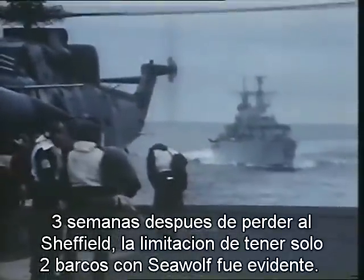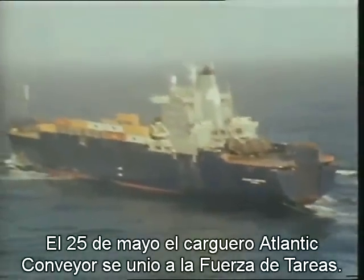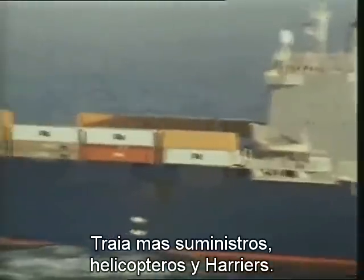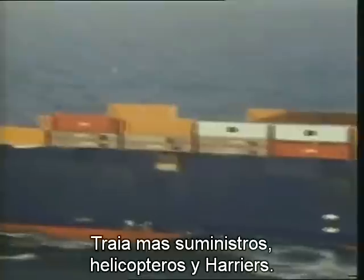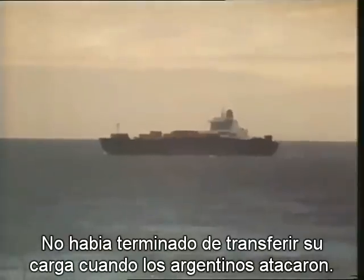Three weeks after the loss of Sheffield, the limitations of having only two ships with Seawolf were to become all too evident. On the 25th of May, the unarmed merchant ship Atlantic Conveyor joined the task force, bringing more supplies, including helicopters and Harriers. Unloading to the nearby carriers had not finished when the Argentines attacked.